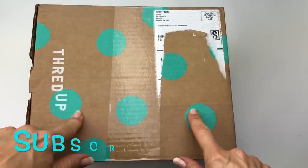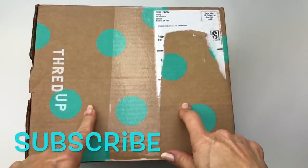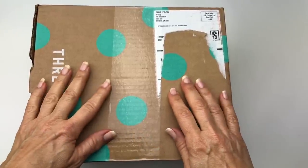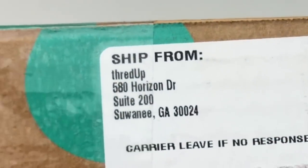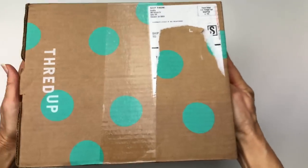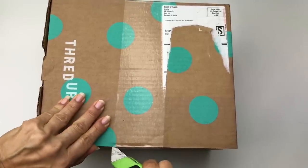Today I have got a jewelry mystery box unboxing for you. This one is from ThredUp — it's a five pound DIY box. This box comes from Suwannee, Georgia. Let's open this guy up.